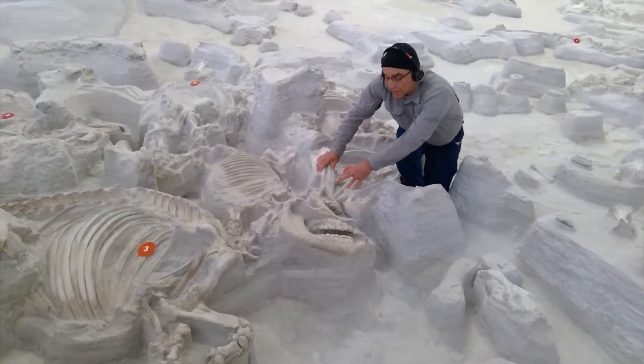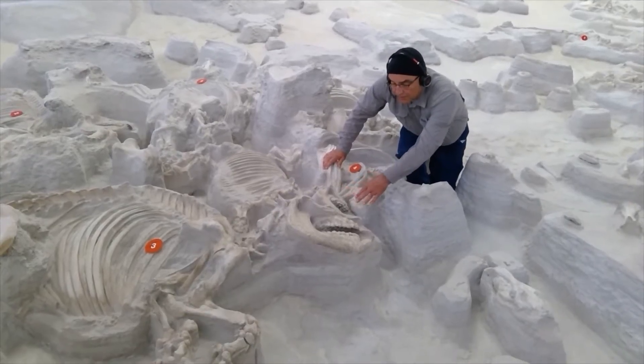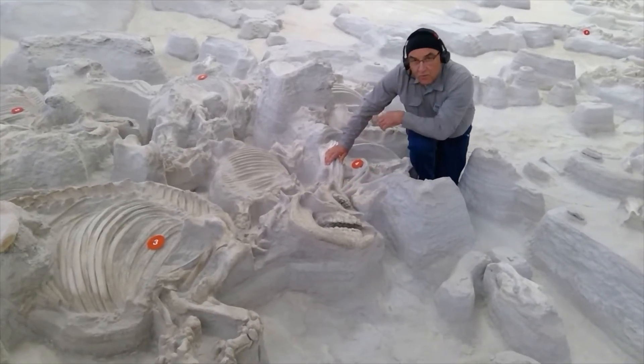This is an example of one of the little calves — a young calf, probably just a month or so old, that's laying head to head with its mother.